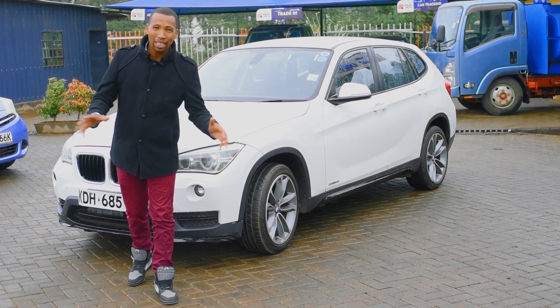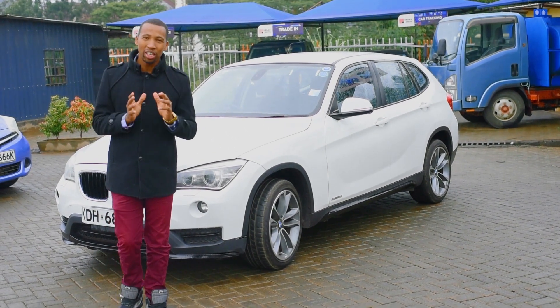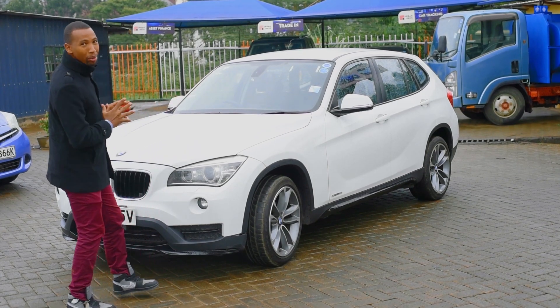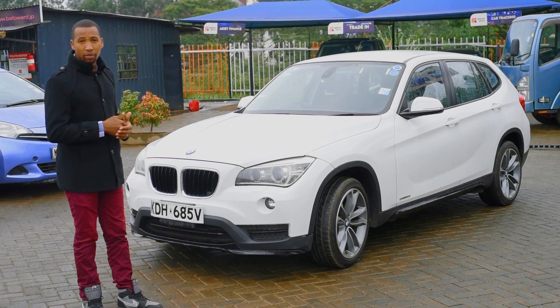Hi guys, welcome again. This is Cast Story, where we give you the real car stories. Today is a good day — we have a BMW X1. Yeah, a BMW X1, and this is a 2015 model.